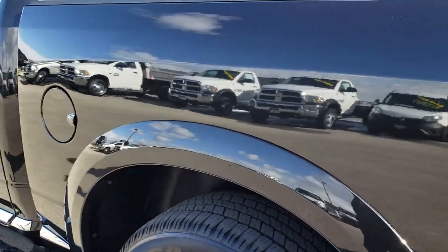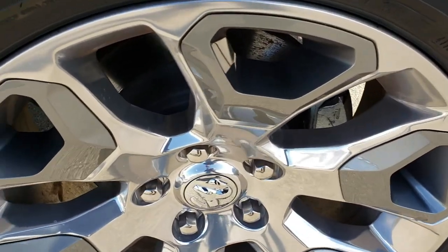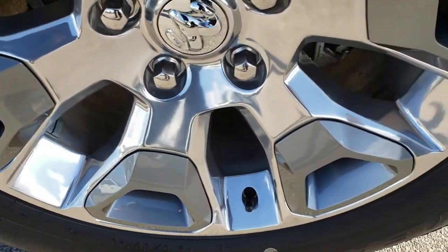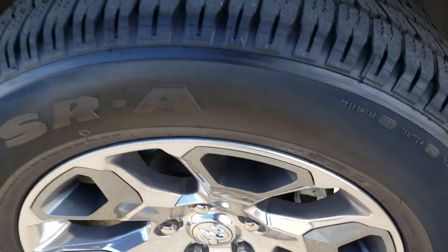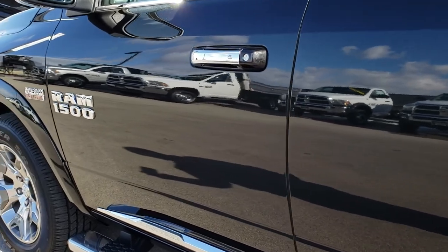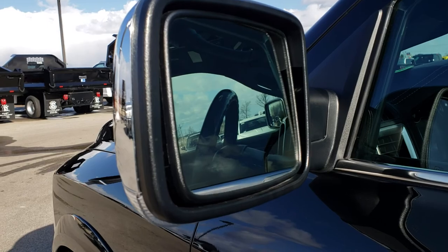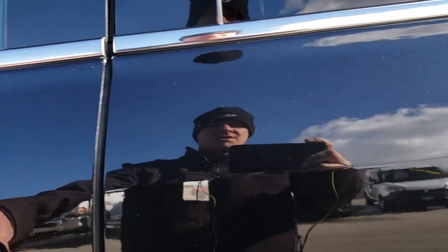As we go down this side of the truck, it is just as clean as the passenger side. For full disclosure, no scuffs or scrapes on this back rim, so all the rims are in excellent condition. This side of the truck is just as clean as the passenger side. It has the heated mirrors with the built-in directional signals, and those also power fold in.